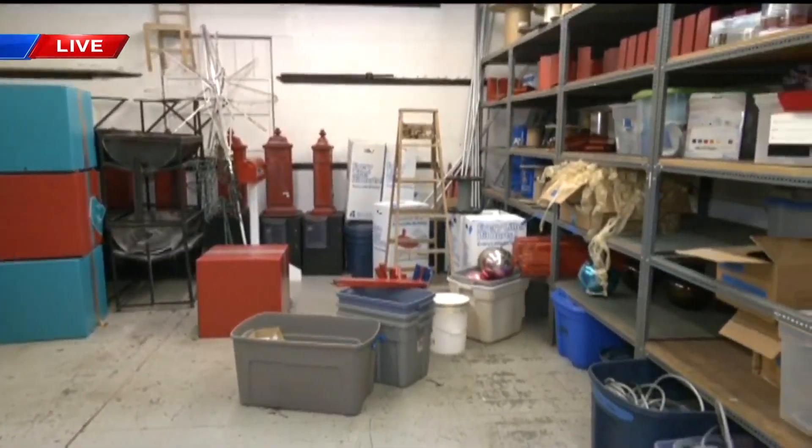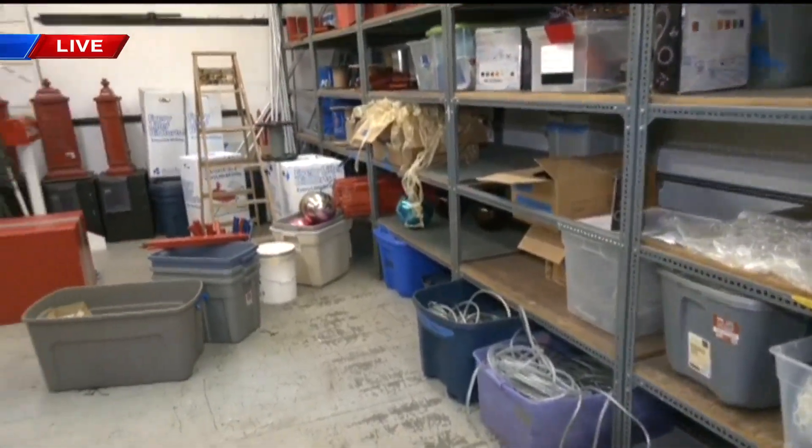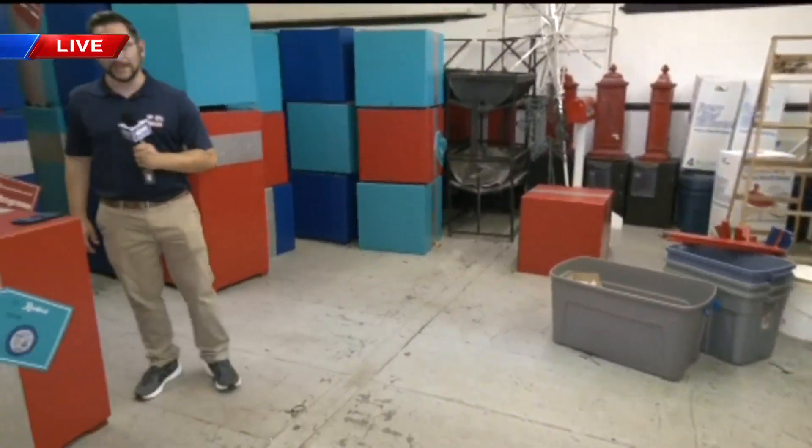Behind our cameraman are all the ornaments and all the decorations that are going to go on the big tree. We're upstairs now, but later in a little bit we're going to go downstairs and give you a preview of some of the other stuff that you can see later on at Stroll on State.